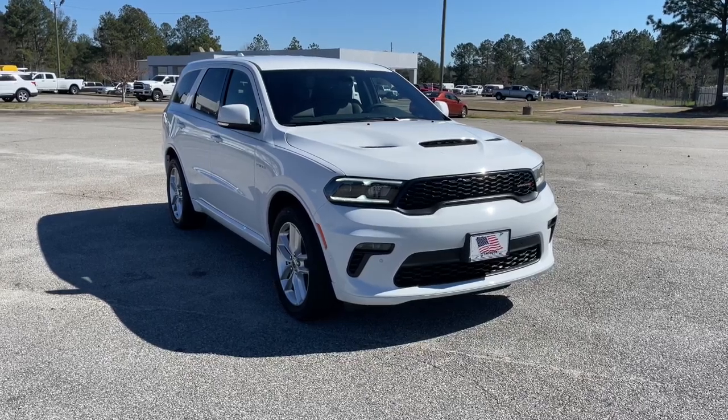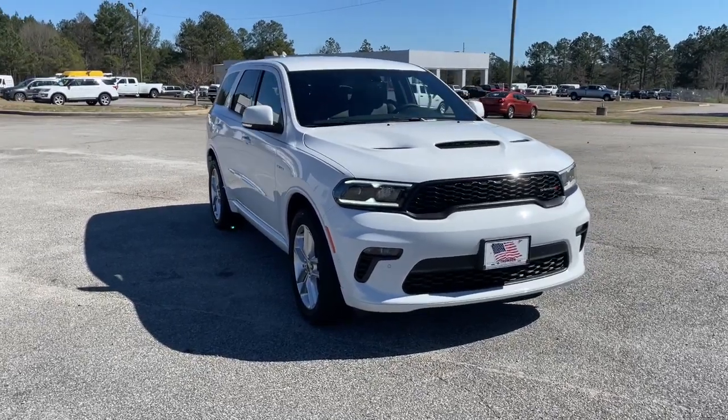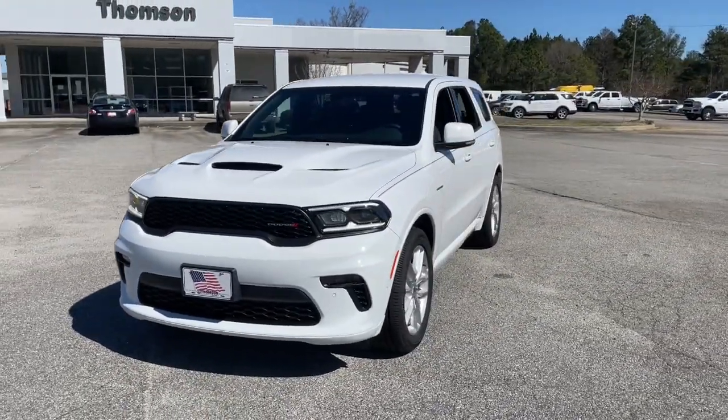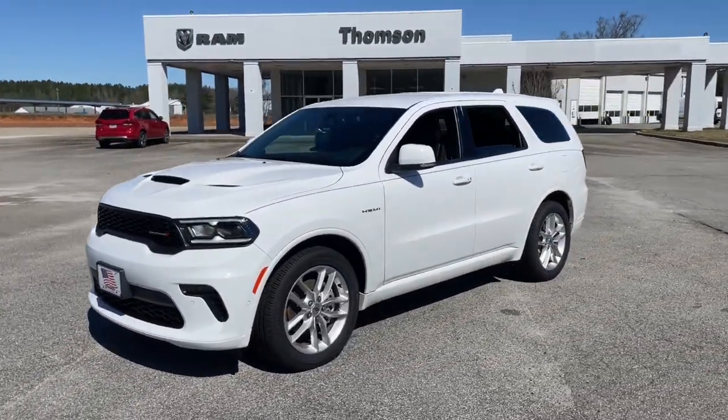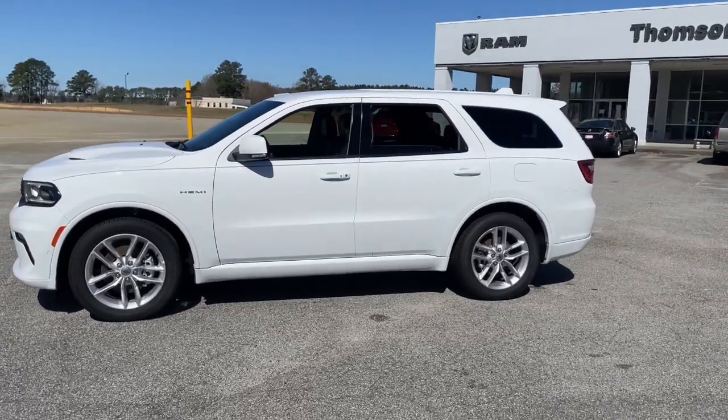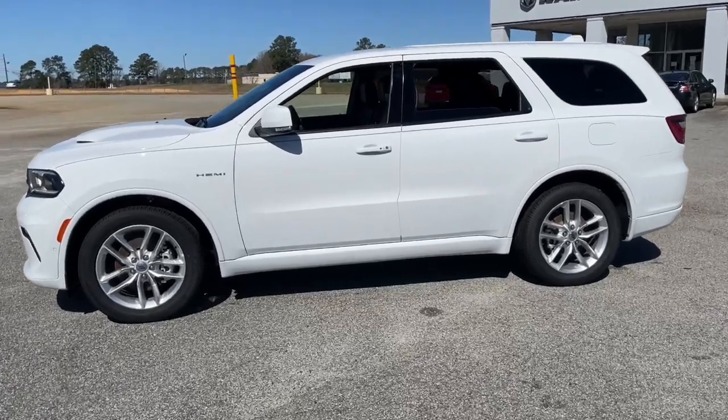Can you see yourself in the 2022 Dodge Durango? Tackle life's projects with strength and ease in the Durango, the versatile SUV with muscle car spirit. Refined comfort never packed such a punch.